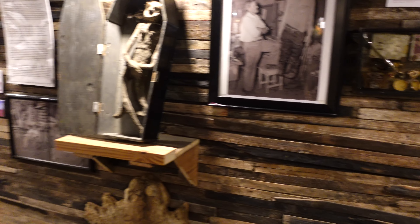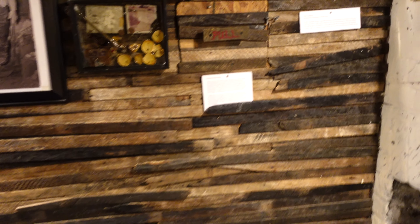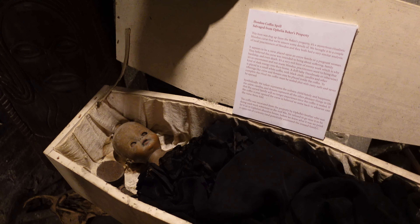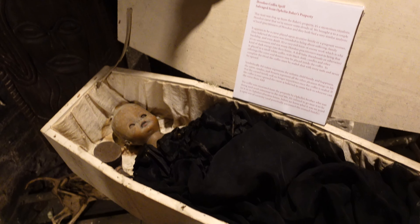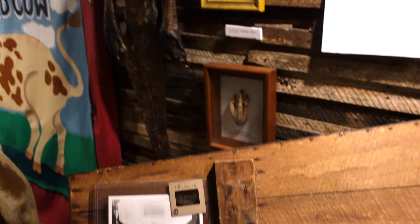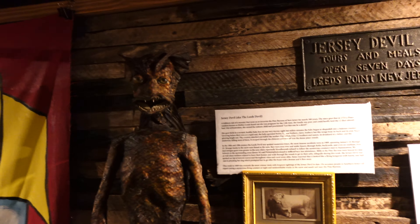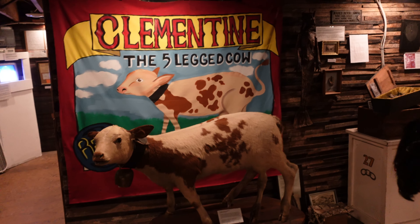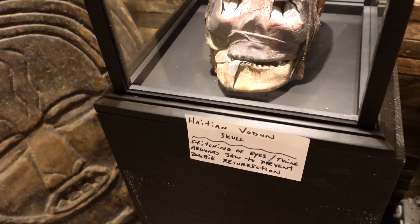The wood on this wall came from a voodoo house in Savannah - it was actually her house. This is an elderly woman doll that was recovered from the house before it went on fire. This wood is post-fire, it was saved. And this is a hoodoo coffin spell that was also salvaged from Ophelia Bakery's property. Jungle pygmy. That is so crazy. The Jersey Devil. This is Clementine, the five-legged cow. And a unicycle-riding bear. This is a Haitian voodoo skull.